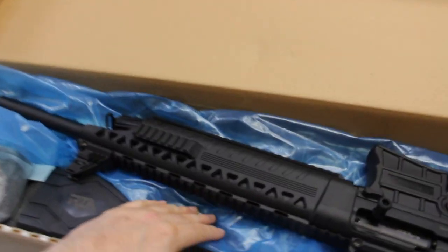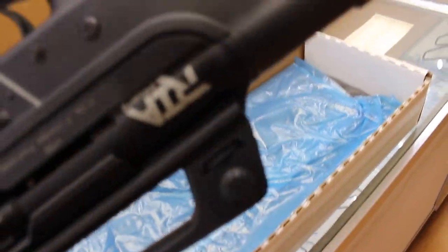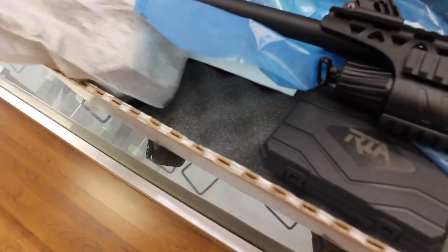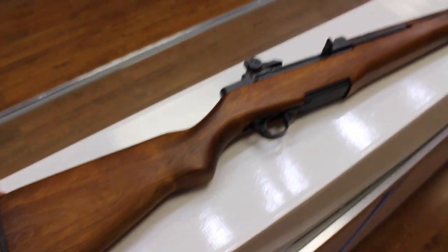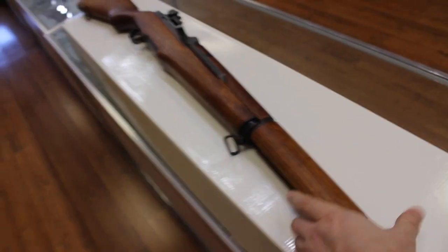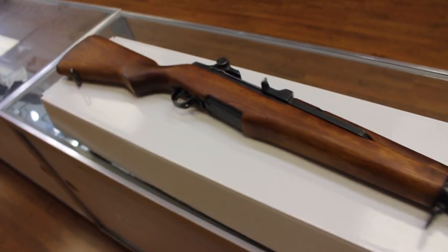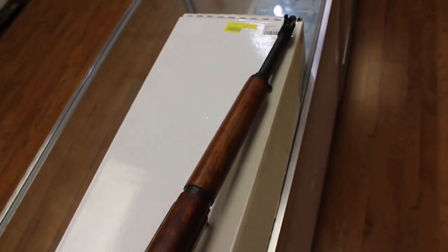Just got in a trade — I traded a Bergara B14 HMR, which you guys will see on an upcoming weekly gun review video. In exchange came in a Rock Island VR60, a 12-gauge AR-style semi-automatic with a tactical box magazine. These are actually metal — most of these types of shotguns you see are polymer — really nice quality. And of course, it's always a good day when you bring in an M1 Garand. Really, really nice condition — it is an H&R. More details on both of these in an upcoming weekly used gun review.